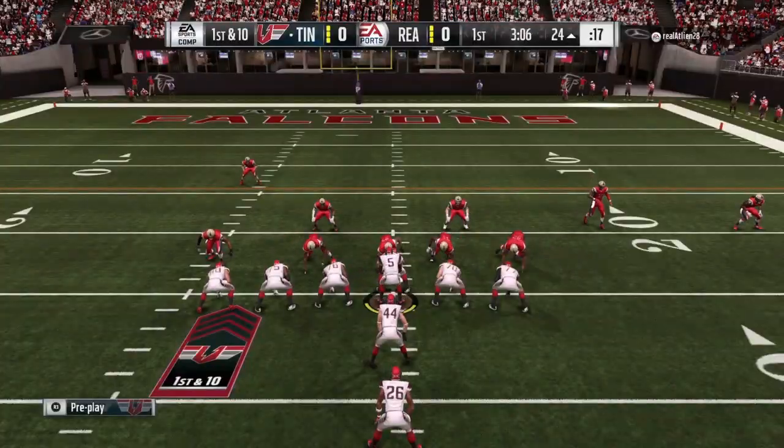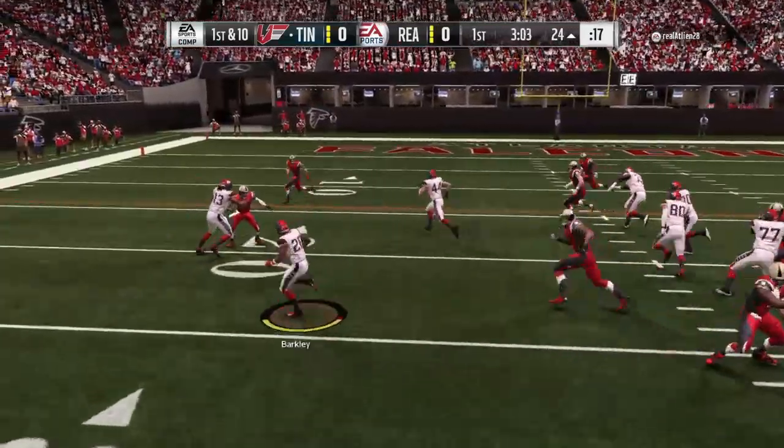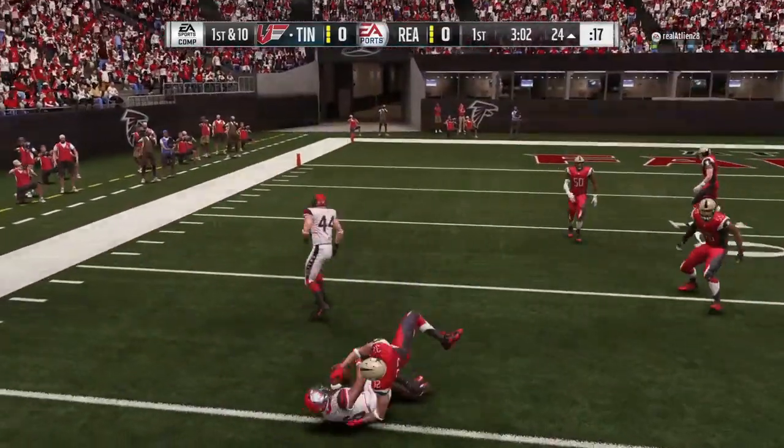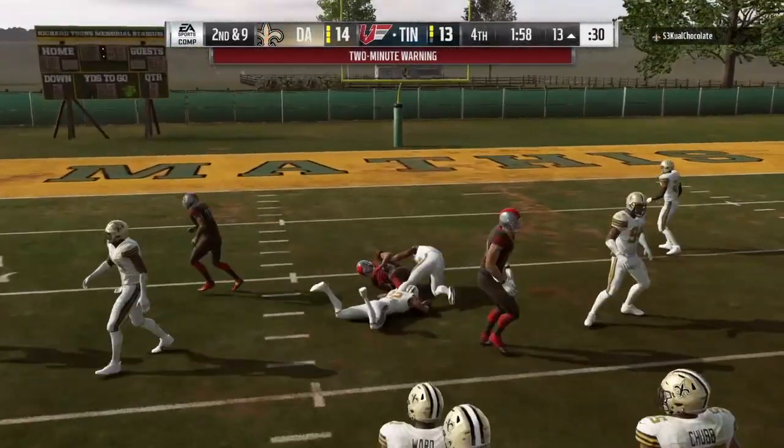The route running was solid. Run blocking could have been a little bit better — he had okay moments. Right here was his best block by far, pushing that corner out of the way. He's a great blocker in spots, but a lot of times he was getting blocked out pretty often.